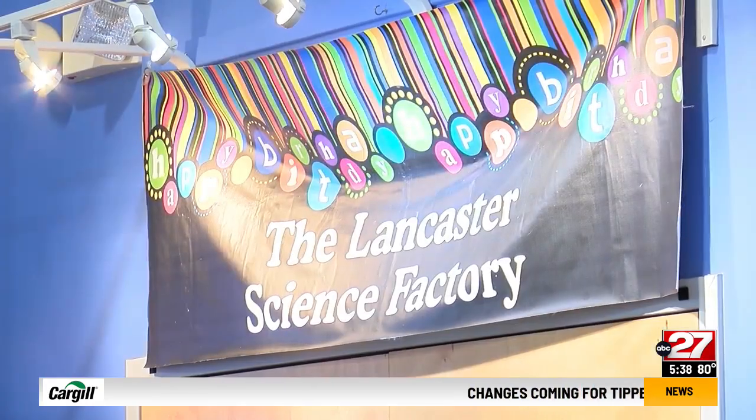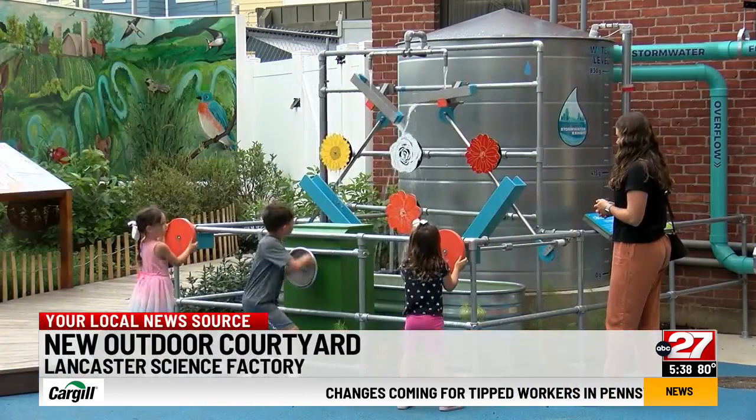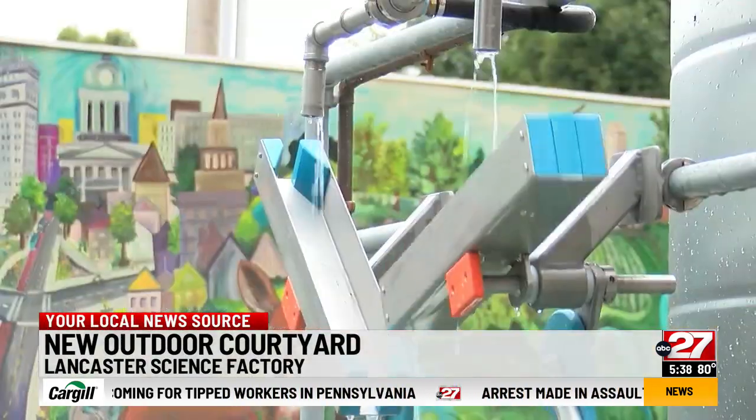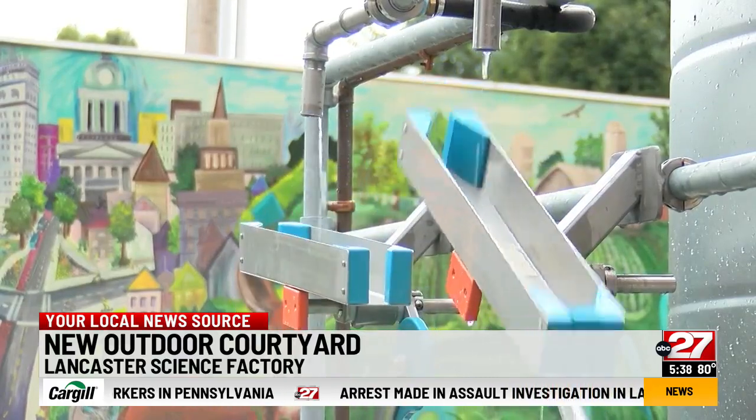The state's kids have a new way to learn about the environment. The Lancaster Science Factory opened the Mueller family outdoor courtyard. The outdoor space teaches kids about solar power, along with recycling stormwater for backyard gardens.